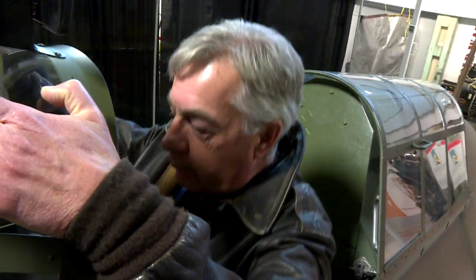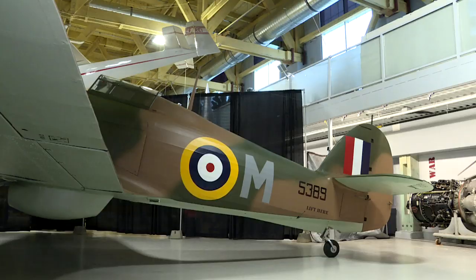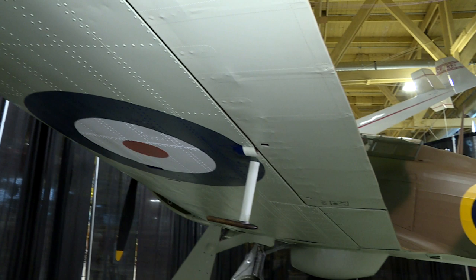This is a Hawker Hurricane. It's a World War II fighter airplane. It was designed and first flown in 1935, and at the time it was quite a spectacular airplane for its day.